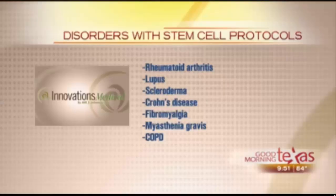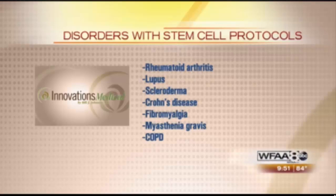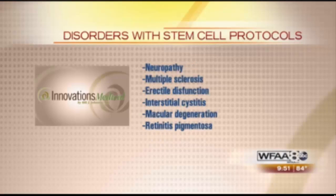Stem cells are doing great things — what kinds of disorders are they helping? Osteoarthritis is probably the most common use, and sports injuries are very popular applications. We're also doing our own study on COPD, and there's been a lot of work on neurologic conditions like neuropathy and multiple sclerosis, as well as urinary conditions like erectile dysfunction and many neuromuscular problems.